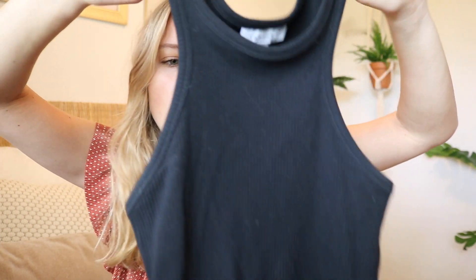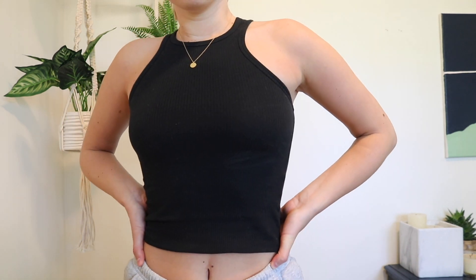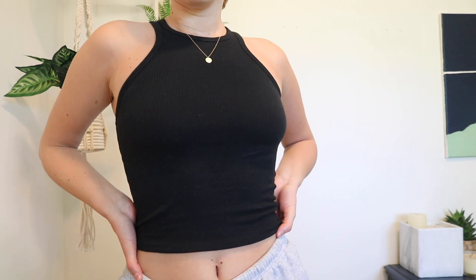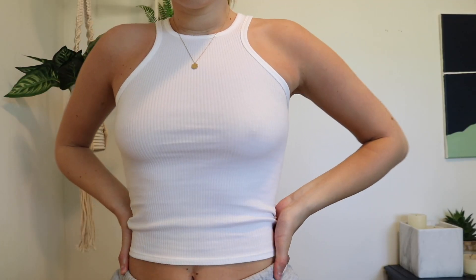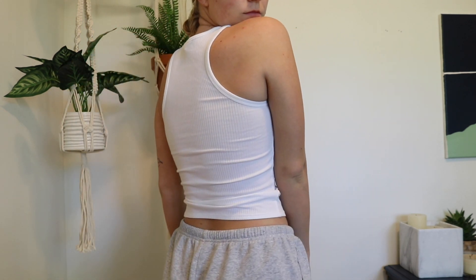The first thing I got is this racerback tank top. It's just this ribbed material and these ones were two for $24, so I purchased one in white. This one's a little dirty because I've already worn it, but yeah, very cute — a nice staple.